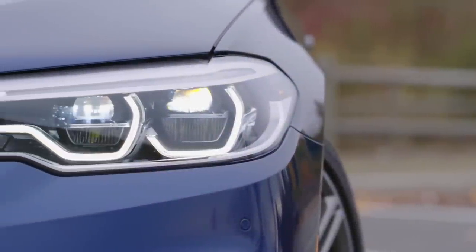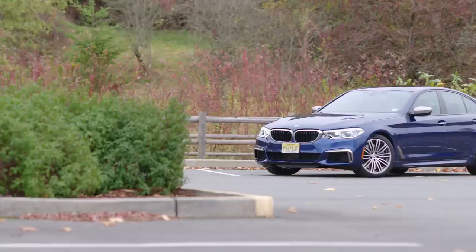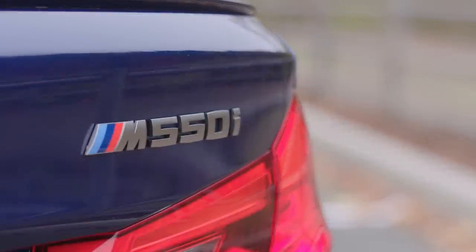If you want a fast, mid-sized BMW but think the M5 is just a little too much cabbage, then you'll want to take a look at this — the 2018 BMW M550i.